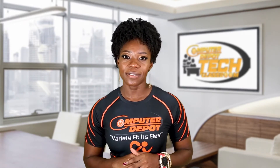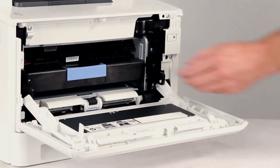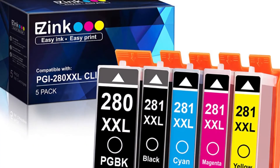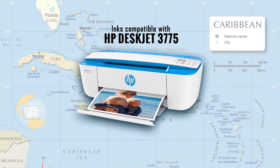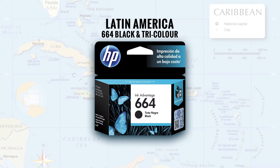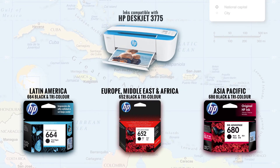Here are two things you should know about inkjet and laser printers. Whenever inks and toners are empty, you must replace the cartridges before you can start printing again. Also, both inks and toners carry a unique number that must be presented in stores when replacing them. Printers sold in the Caribbean with the same model number use the same inks; however, the same model printer sold in another region may use a different ink.